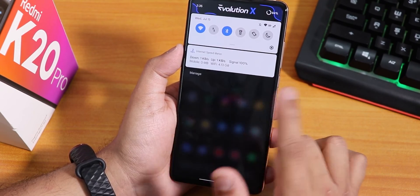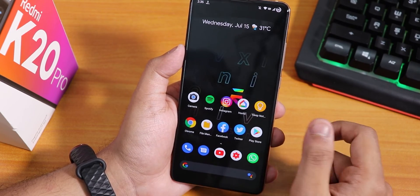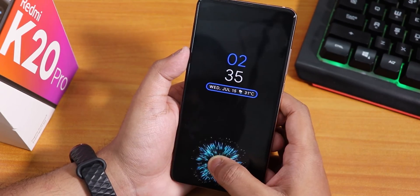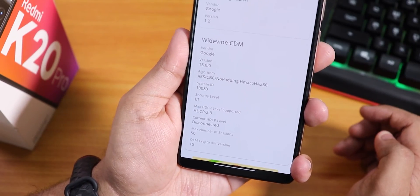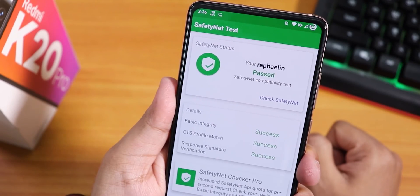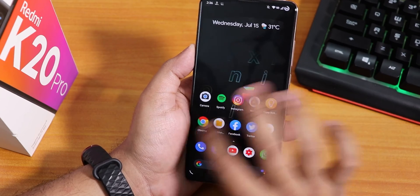The launcher is Pixel Launcher — to the left we have Google's Discover page, swiping up gets you to the app drawer. It doesn't have double tap to sleep on the homescreen, but double tap to sleep on the status bar works fine. DRM info shows Widevine Level 1, so you can stream Netflix and Amazon Prime in HD. It also passes the SafetyNet test, meaning banking apps work right out of the box without needing Magisk Hide.